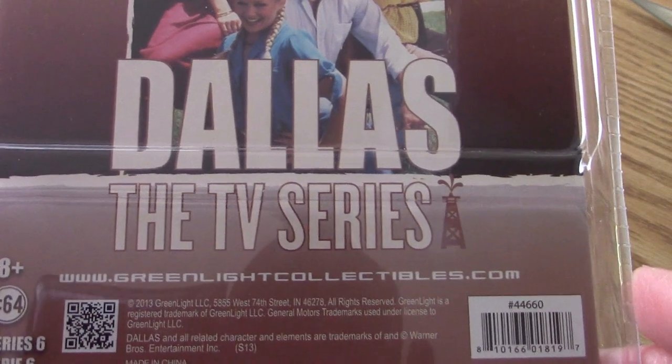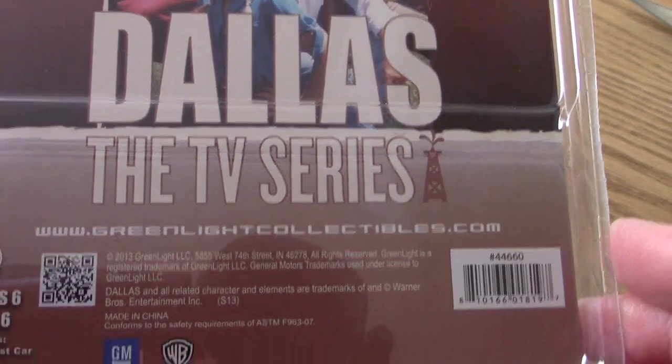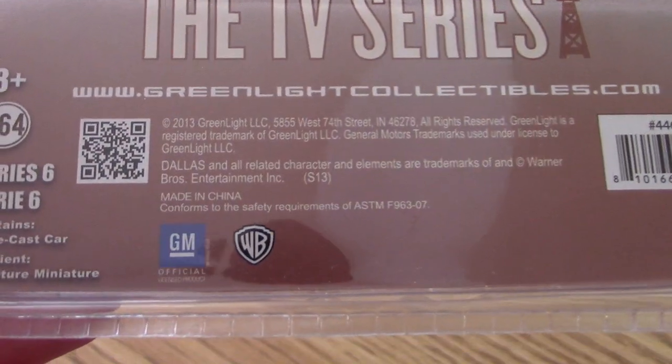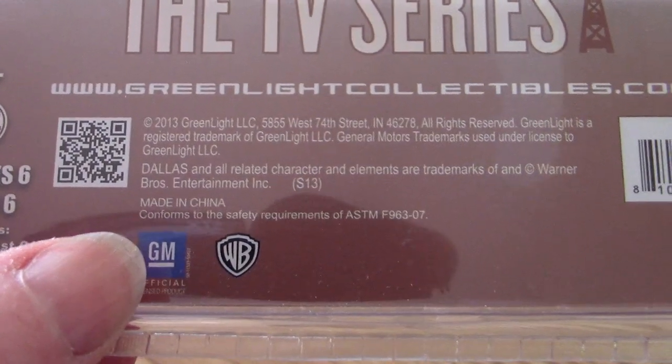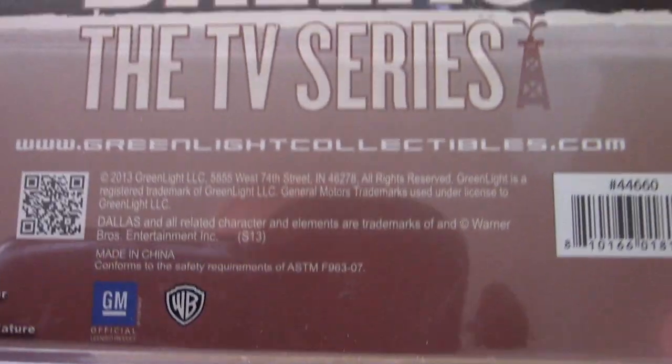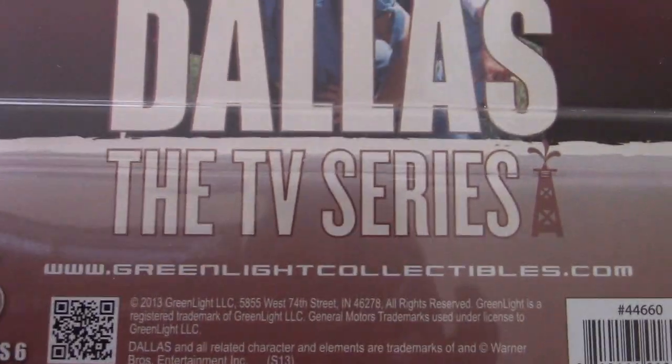I did see these for sale online, like on eBay or Amazon, if you want to snag one or some of the others from this series. There's the GM logo down here too, along with Warner Brothers and the verbiage. And I see a date of 2013 on here.